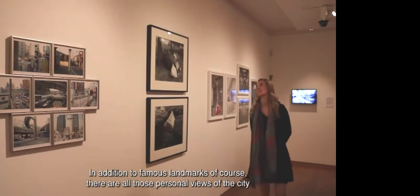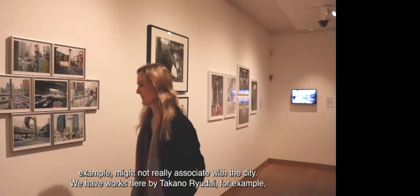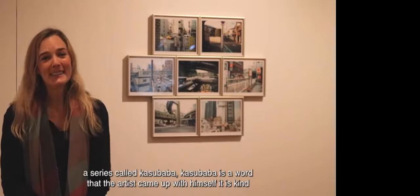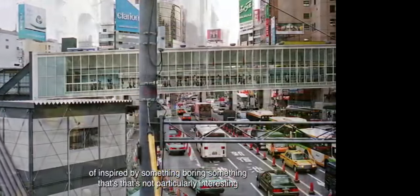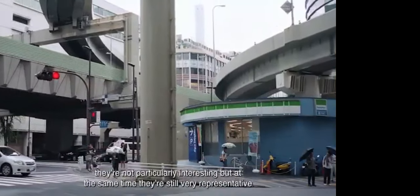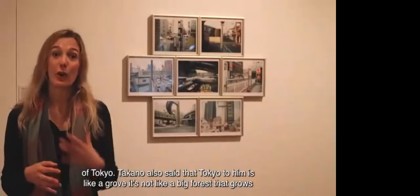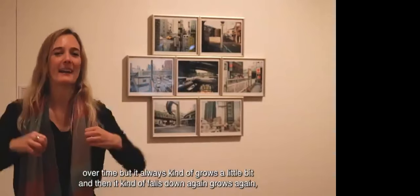In addition to famous landmarks, there are personal views of the city that residents associate with Tokyo but tourists might not. Takano Ryudai has a series called Kasubaba — inspired by something banal, scenes that are not particularly interesting yet still very representative of Tokyo. Takano also described Tokyo as like a growth: it grows a little, falls down again, grows again, is destroyed and reconstructed. I think that's very true about the city of Tokyo.